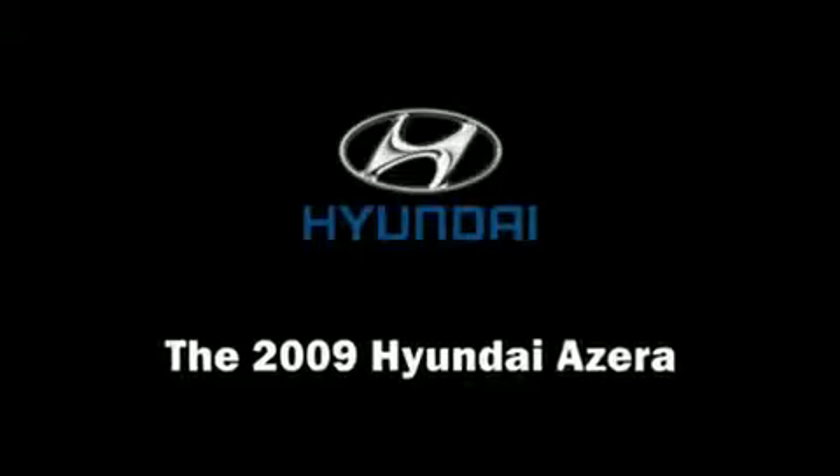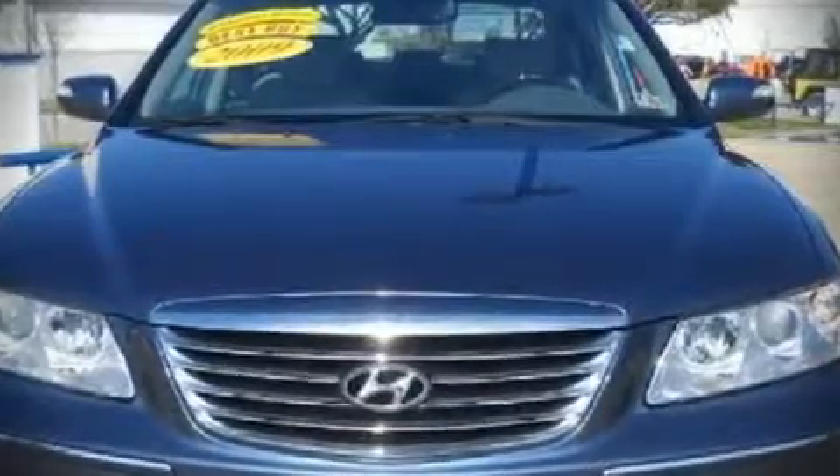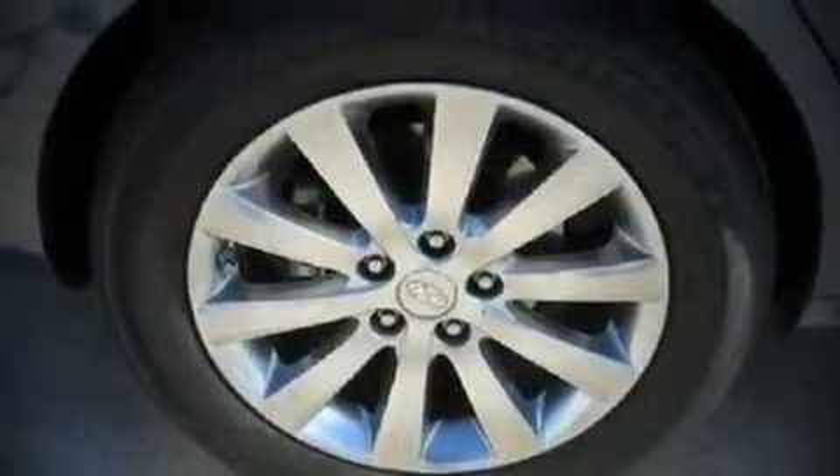The 2009 Hyundai Azera. This four-door, five-passenger sedan still has less than 10,000 miles. It features an automatic transmission, front-wheel drive, and a refined six-cylinder engine.